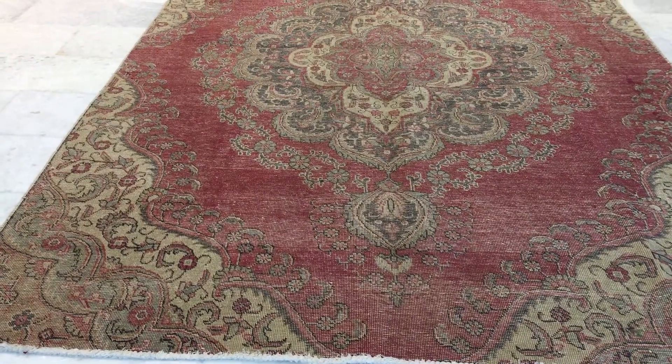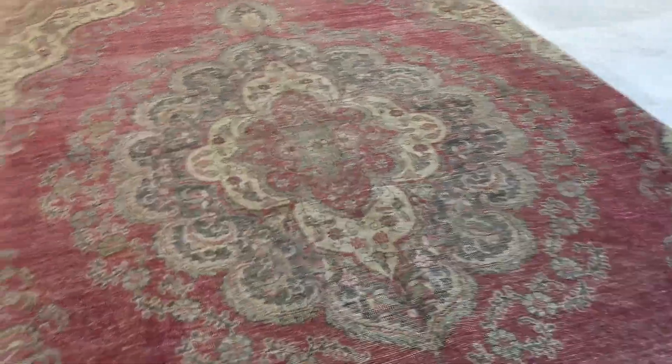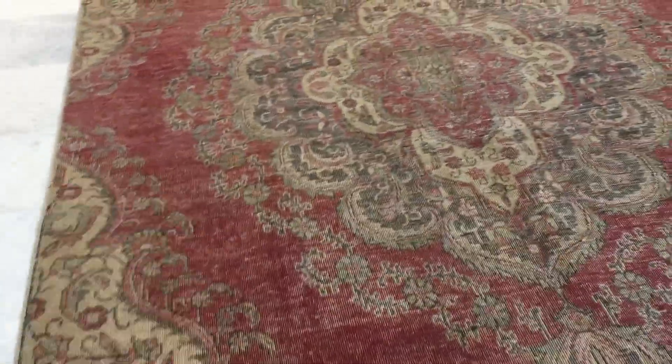Very nicely faded out colors, very easy on the eye. Such a beautiful medallion. It's also imposing in the carpet with this very beautiful feel and look.